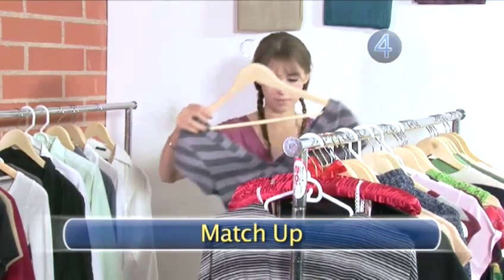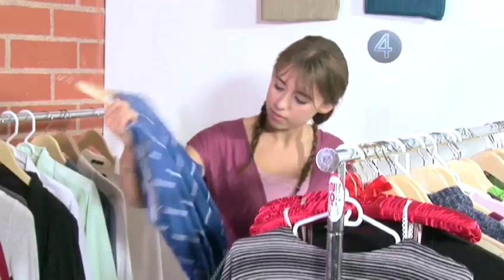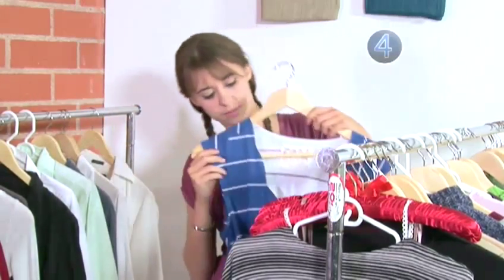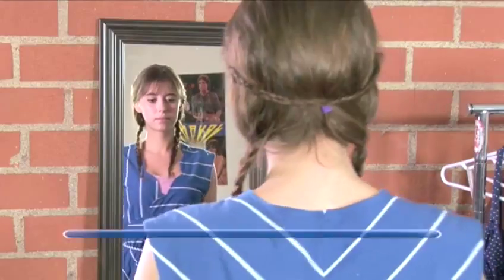Step 4: Match Up. If a shirt is striped or patterned, look at the shoulders or seams. The pattern in a top-quality item will match at the seams. Use these tricks on your next shopping spree and you'll never mistake a bargain again.